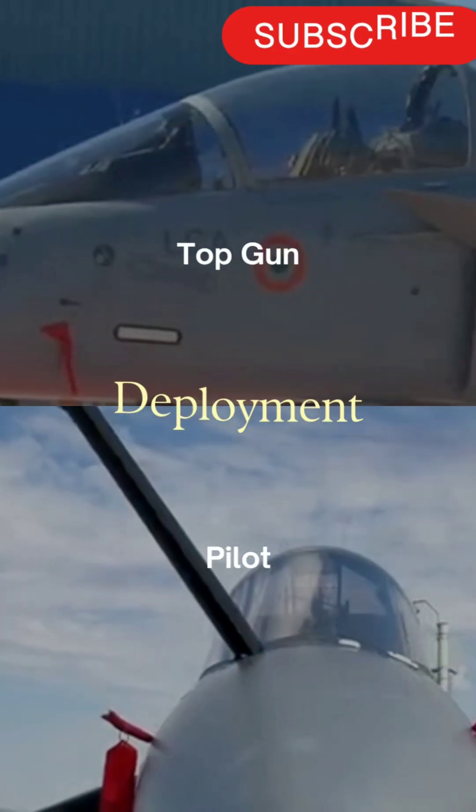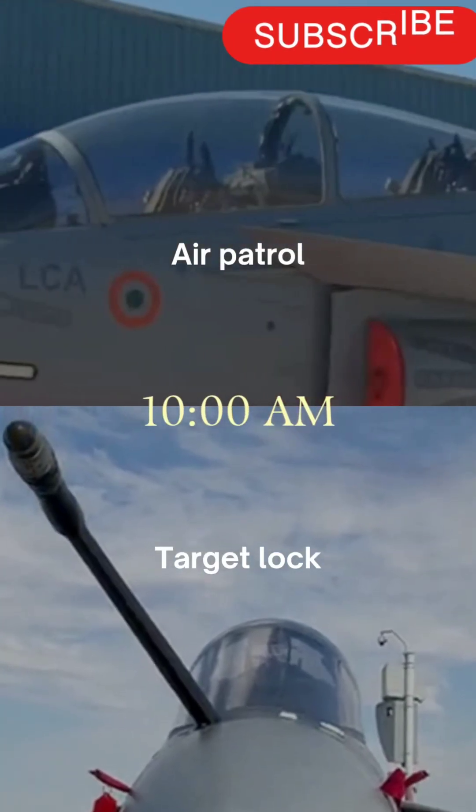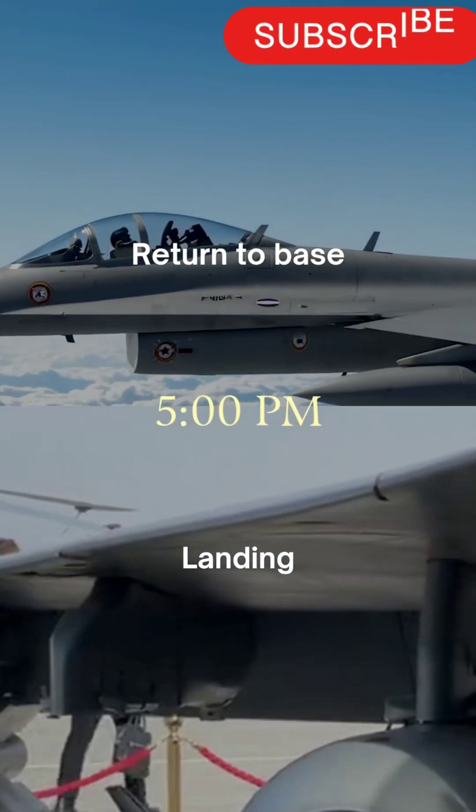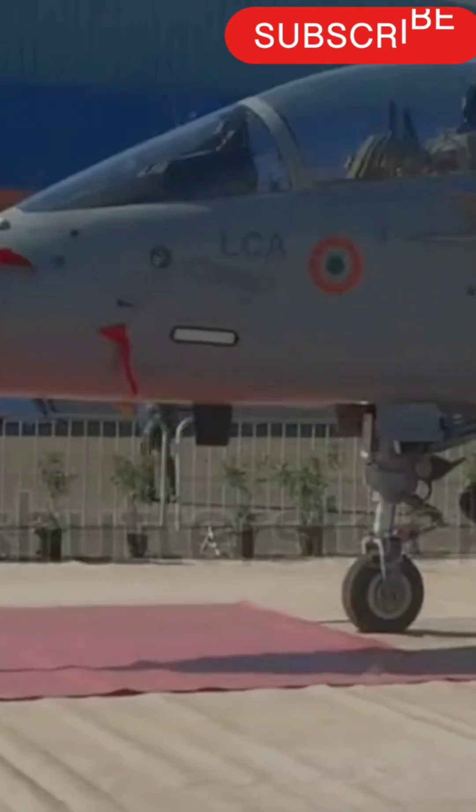Weapons flexibility: air-to-air, air-to-ground, precision munitions — Tejas does it all. Every sortie is a statement: India can design, build, and defend its skies with its own wings.